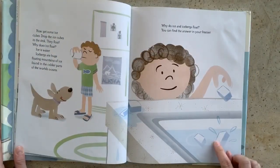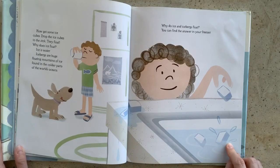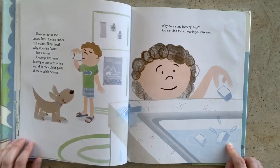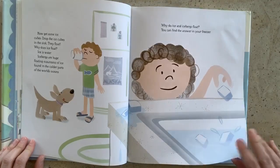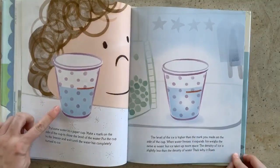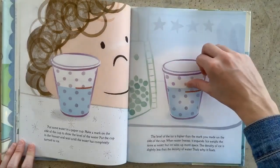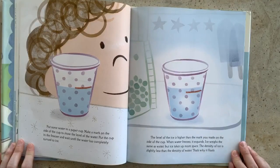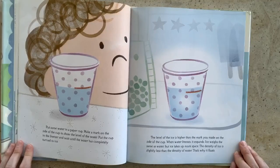Now get some ice cubes. Drop the ice cubes in the sink. They float. Why does ice float? Ice is water. Icebergs are huge floating mountains of ice found in the colder parts of the world's oceans, like Alaska. Why do ice and icebergs float? You can find the answer in your freezer. Put some water in a paper cup. Make a mark on the side of the cup to show the level of the water. Put the cup in the freezer and wait until the water has completely turned to ice. The level of the ice is higher than the mark you made on the side of the cup. When water freezes, it expands — that means it gets bigger. Ice weighs the same as water, but ice takes up more space. The density of ice is slightly less than the density of water. That's why it floats.